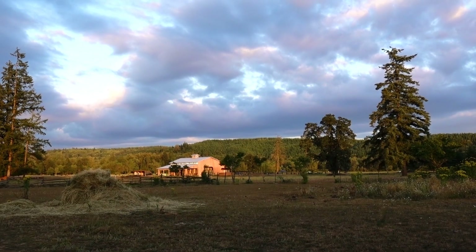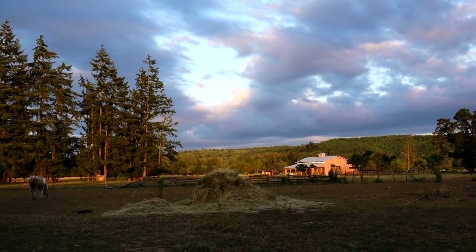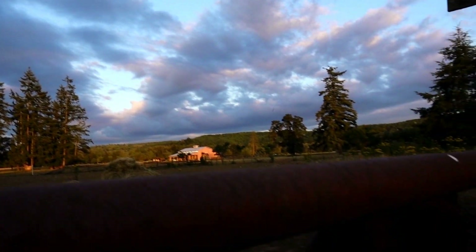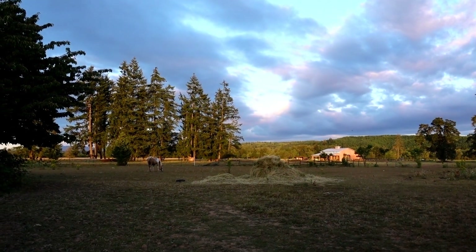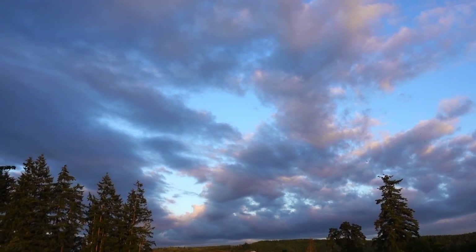I do have to close this with showing you these crazy skies out here. Old Kylee out there — wow, just beautiful. All right, we'll talk to you guys tomorrow. Thank you very much — bye bye!